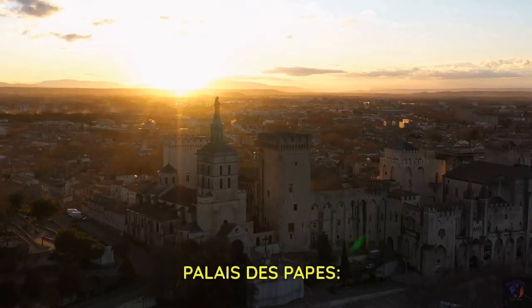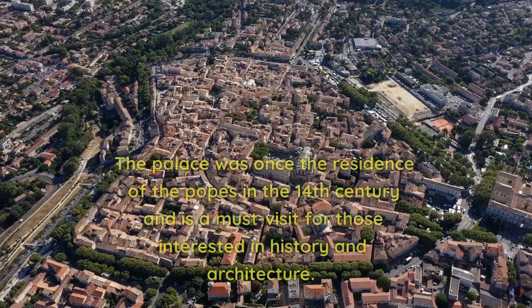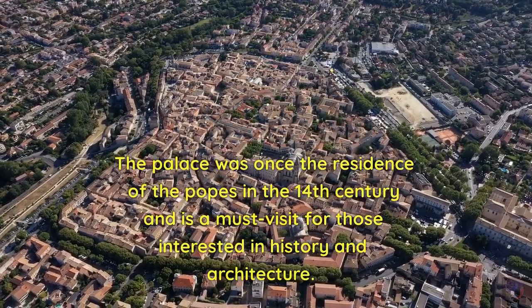Palais des Papes. Last but not least, we have the Palais des Papes, located in Avignon. The palace was once the residence of the popes in the 14th century and is a must-visit for those interested in history and architecture.